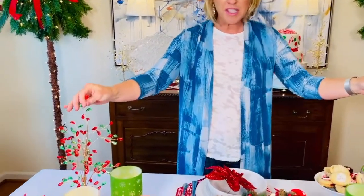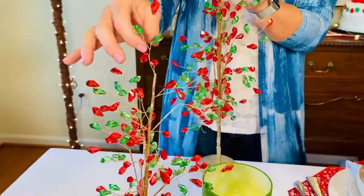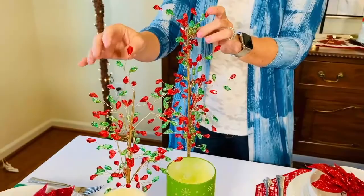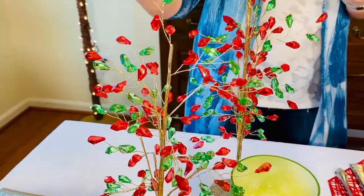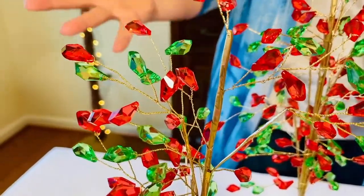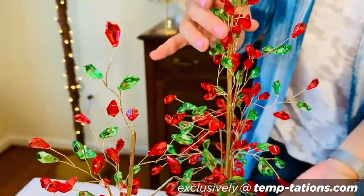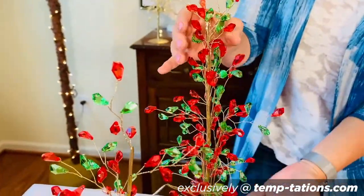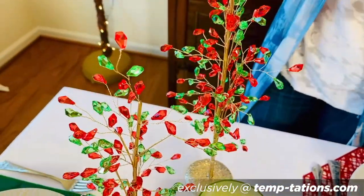Let's talk about our faceted gem trees. These are so beautiful. You're going to receive a set of two of these beautiful faceted trees — one's going to be 15-inch, the other is going to be 17-inch. You have dozens and dozens of dangling faceted jewels that hang, that capture the light, that throw the light. It's literally like having an illuminated piece without all the batteries. Tuck it on your mantle, down your centerpiece, add it in with your villages. It adds just so much charm.